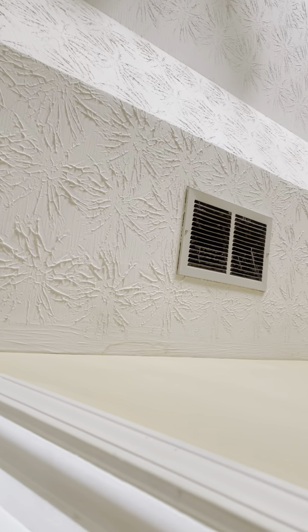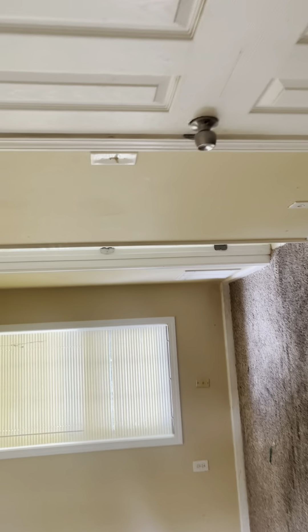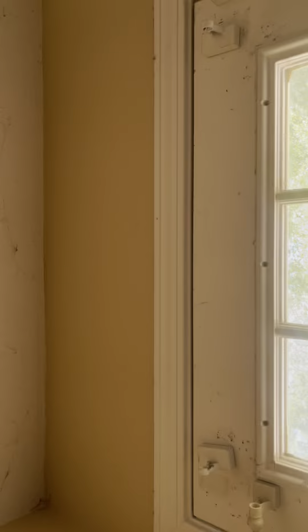Master bedroom. The vents are really dirty and need to be cleaned. That's the ceiling fan. This bedroom needs to be painted, the carpet needs to be changed, and the blinds are noted. The master bedroom has a door that leads to the deck.